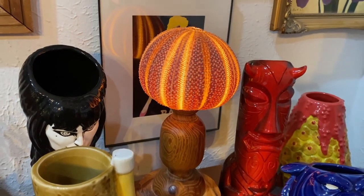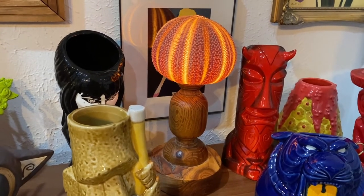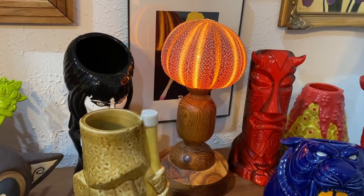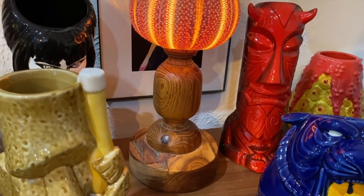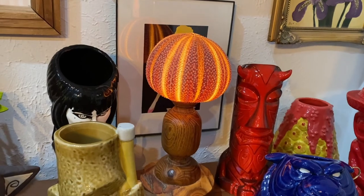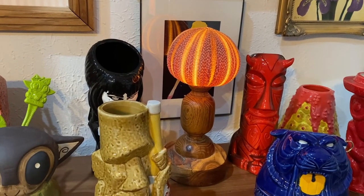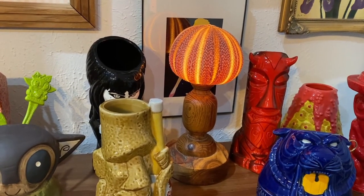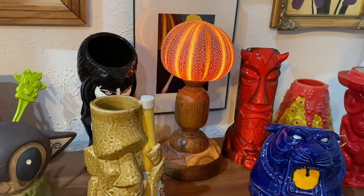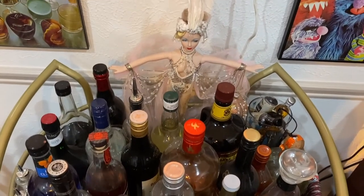Here's our new tiki area, and I want to show you this beauty — you can also see it in our channel trailer and in our estate sale video. We got this from an estate sale not far from our house and it was only three dollars. It was actually covered in dust. It's very tiki because that is a sea urchin, and it was hard to clean but Matthew did it. I think it looks great, and they said it had been in their house for over 40 years.